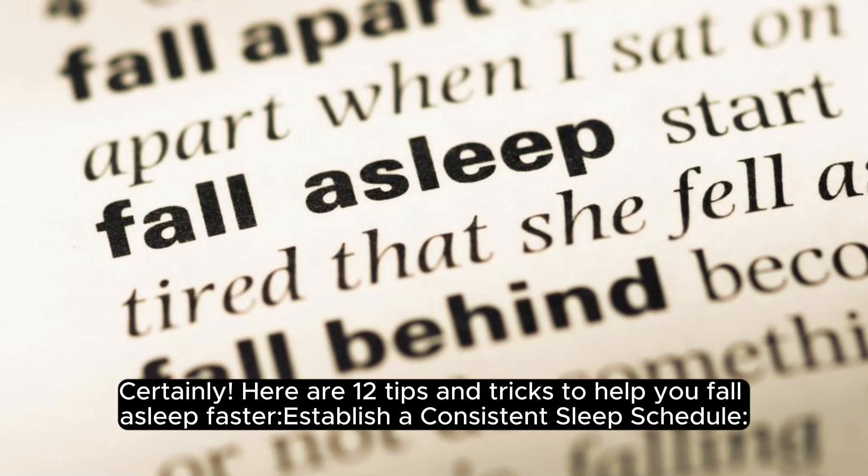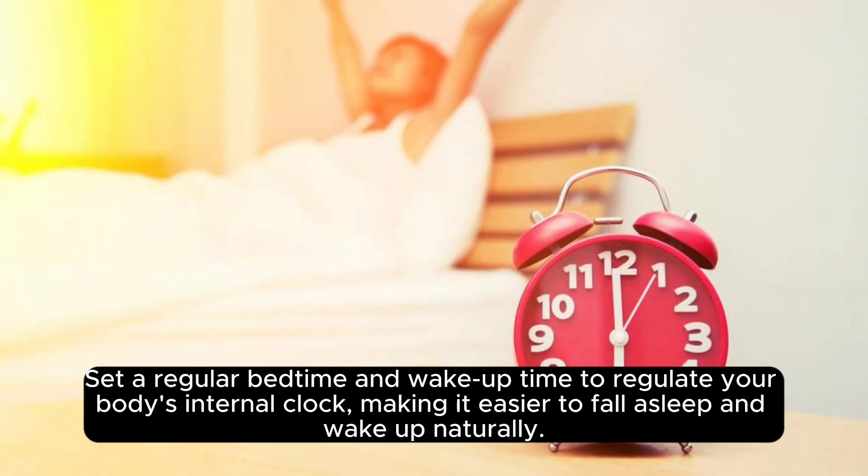Here are 12 tips and tricks to help you fall asleep faster. Establish a consistent sleep schedule: set a regular bedtime and wake-up time to regulate your body's internal clock, making it easier to fall asleep and wake up naturally.